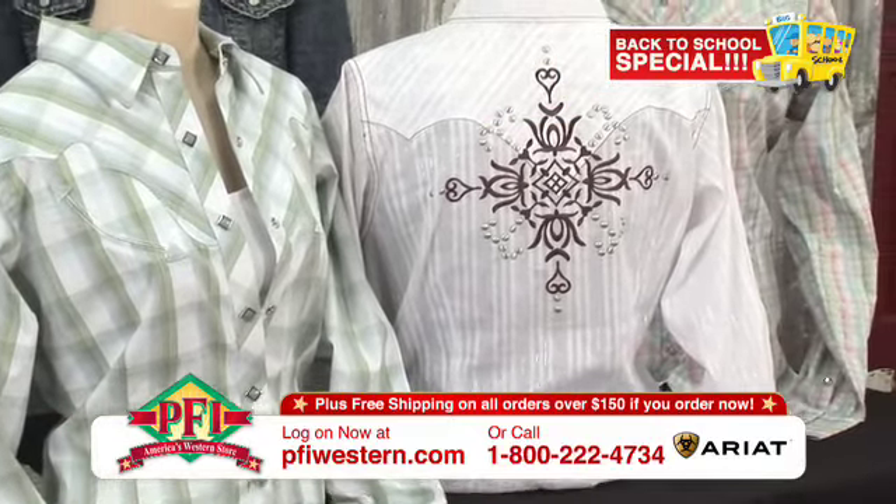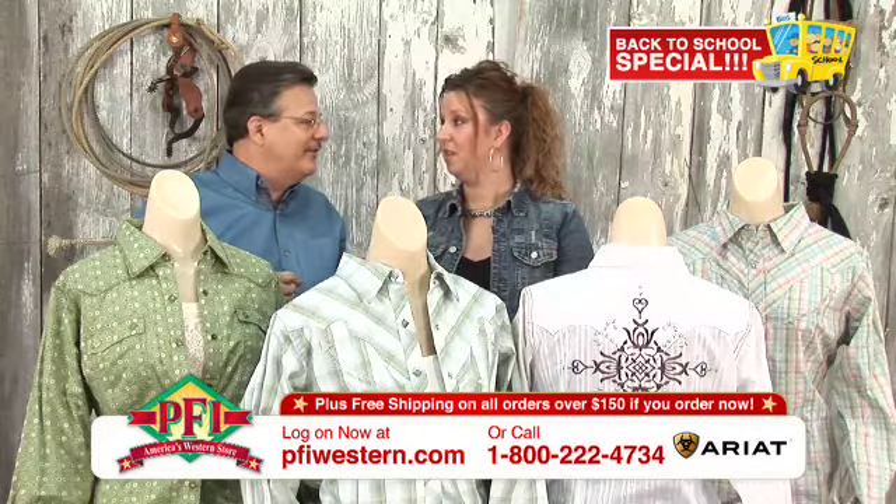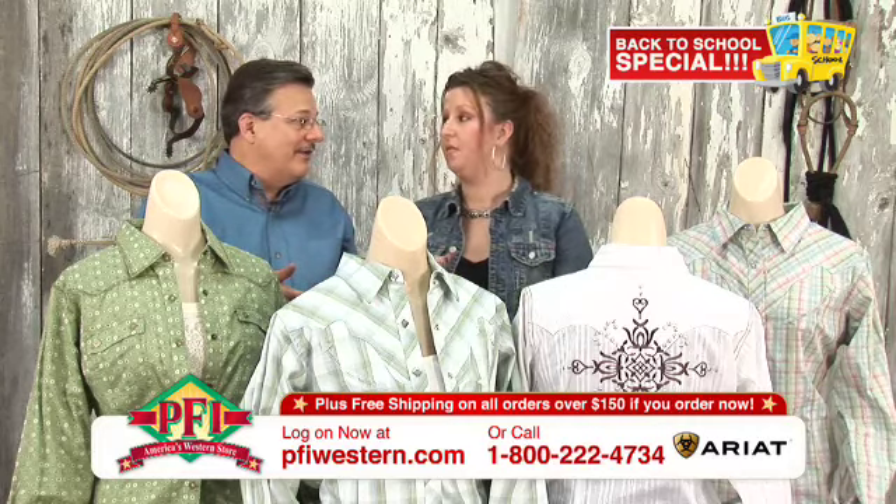It reminds me of the beach. When you say Milk Glass, the blues and greens - they're gorgeous. Cool colorations. And cool savings. 20% off on all of our Ariat Ladies Apparel. That's a great deal.